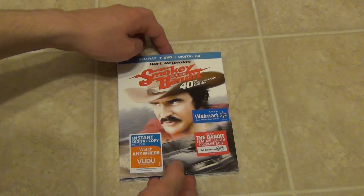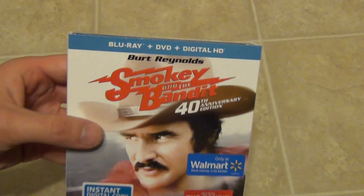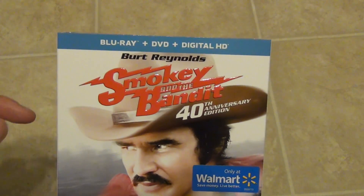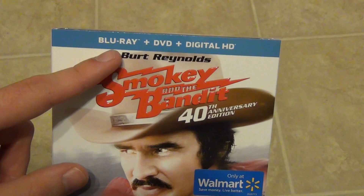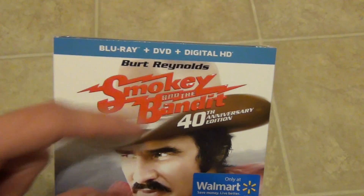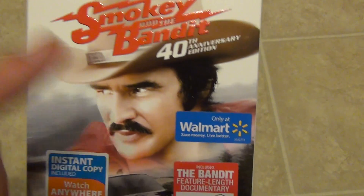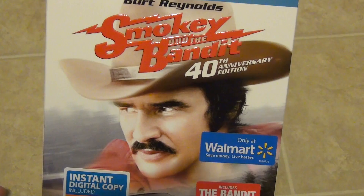Hey everyone, today we're going to do an unboxing of the newest release of Smoky and the Bandit on Blu-ray. It is a combo pack, so it's got the Blu-ray, DVD, and digital HD included — 40th anniversary edition. It says it's only at Walmart, and that is where I picked this up.